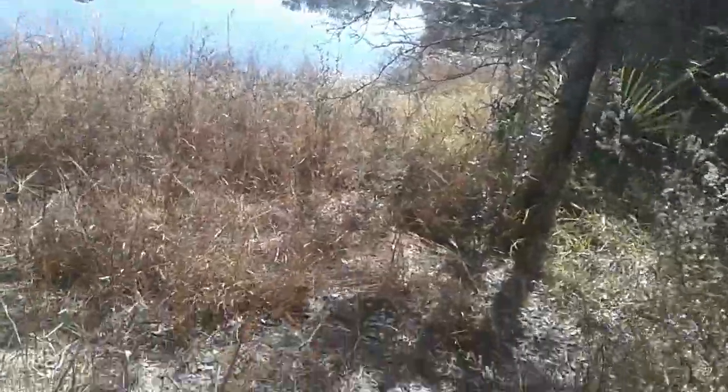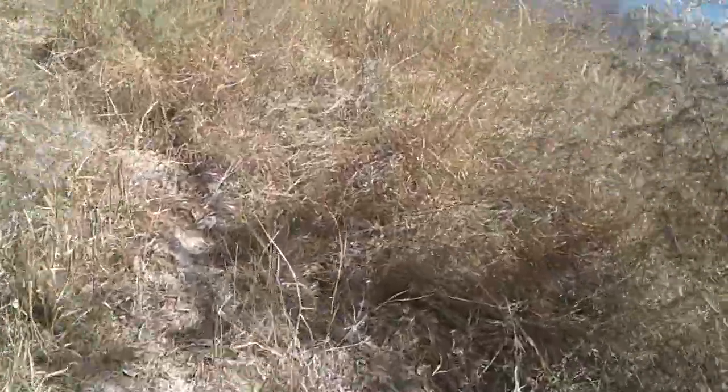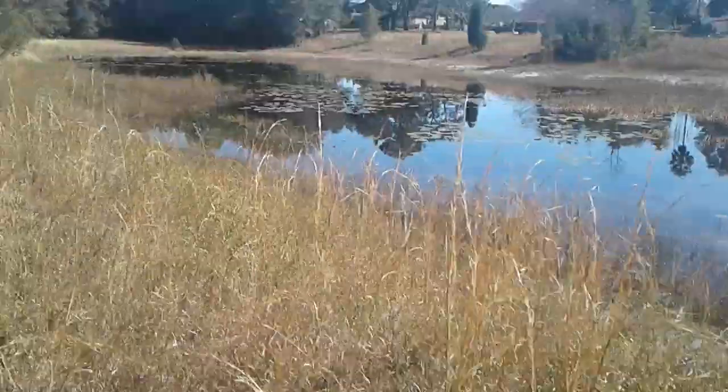I've got to watch out for snakes — we do have snakes back here. Looks like something dug out a path here, I don't know what it was though.